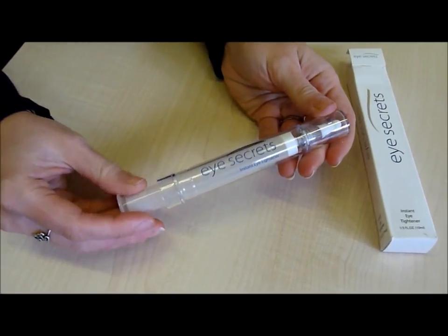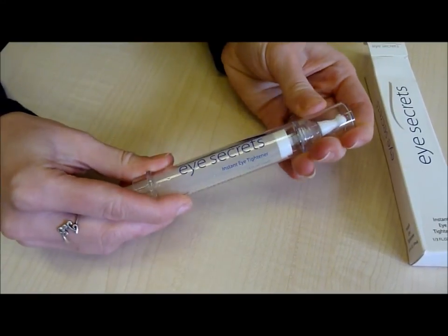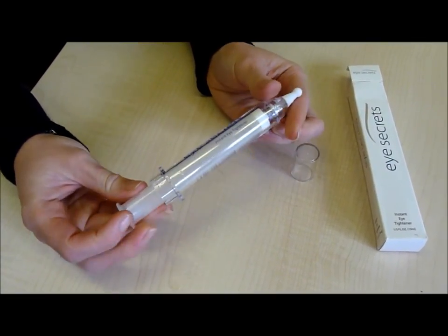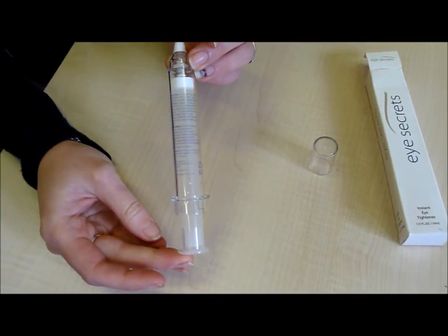To use the product, simply squeeze a little of the serum onto your fingertip and smooth over the wrinkles and deep creases on your face. If a white residue occurs, simply use a damp tissue and gently remove the excess product. To allow drying and for the best results, stay expressionless for one minute.